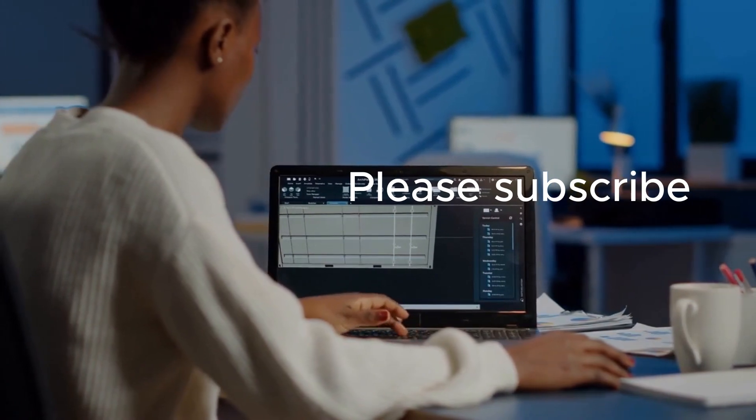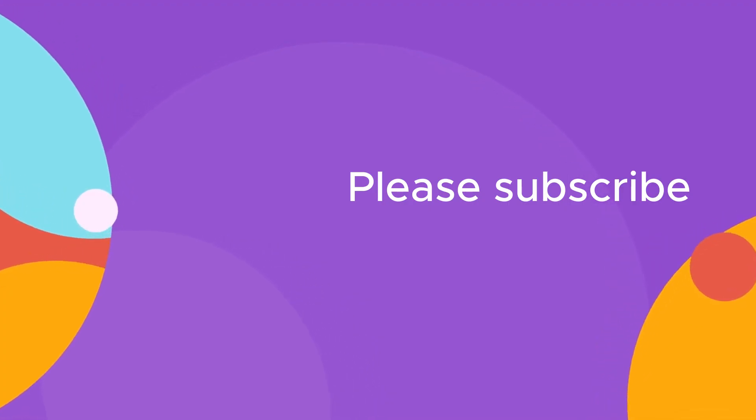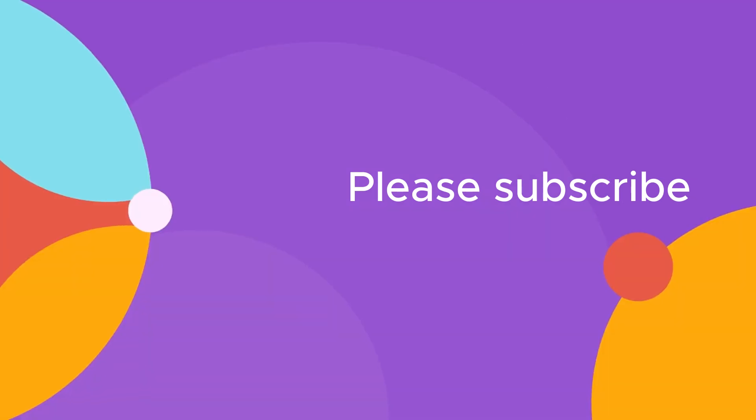There you have it. This is how you can get ChatGPT to write in your own style and save a lot of time editing. Follow for more tips, tricks, and great tutorials.